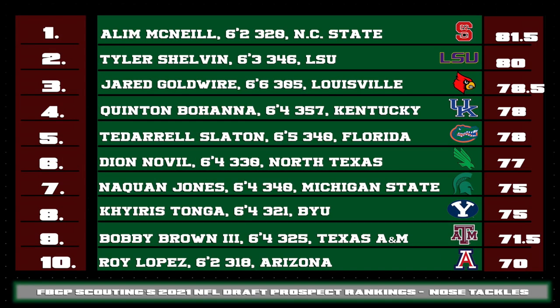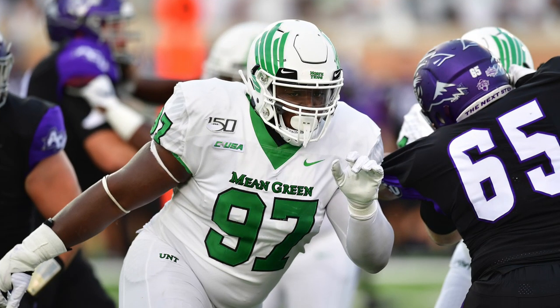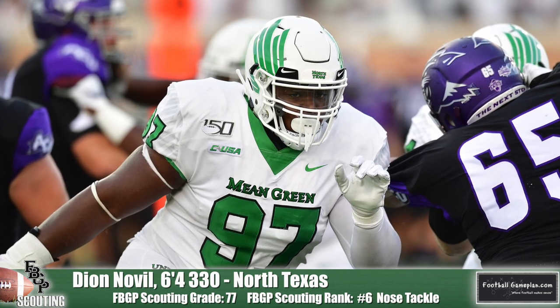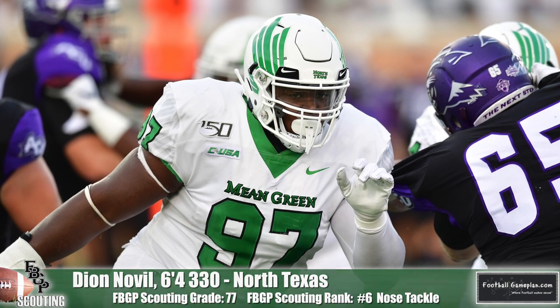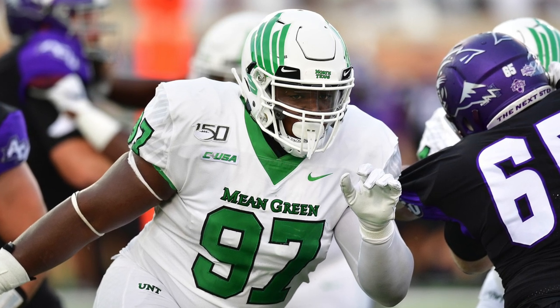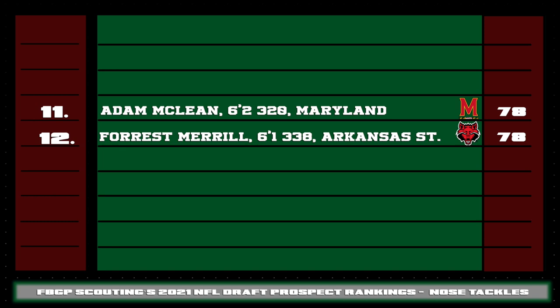Seeing how the rest of the top 10 shakes out, this is arguably one of the stronger nose tackle groups in a few years. Both Quentin Bohanna out of Kentucky and Tadaro Slayton from Florida are two SEC nose tackles that bring a little spice — at 357 and 340 pounds respectively, they don't move like that at all, having excellent quickness and footwork. Deion Noville from North Texas at 330 pounds understands how to use his length to gain an advantage and quickly get full extension on an offensive lineman — he has the potential to thrive as a one-technique at the professional level. Adam McLean of Maryland and Forrest Merrill of Arkansas State help close out an impressive nose tackle group for the 2021 draft class.